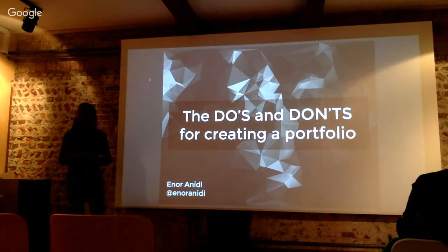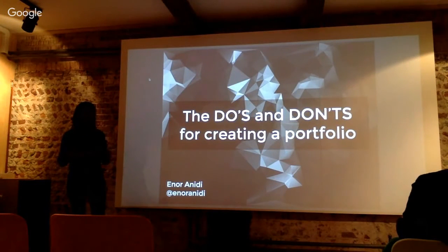So I'm going to talk about the do's and the don'ts on training for a portfolio — some pointers and proof. The first thing is the do's.